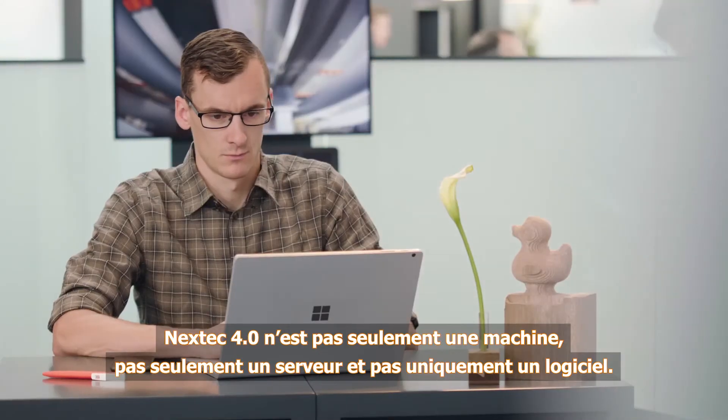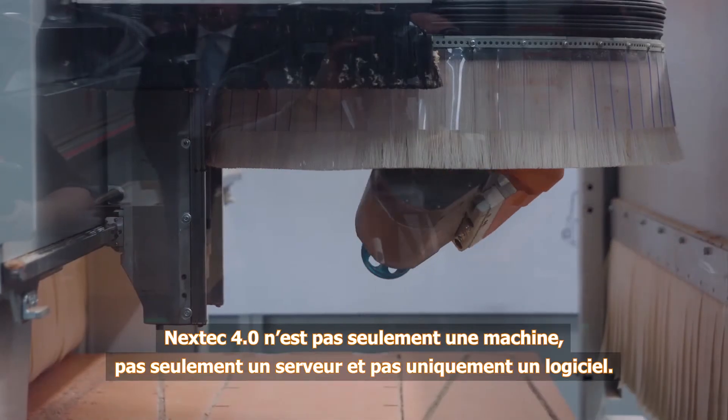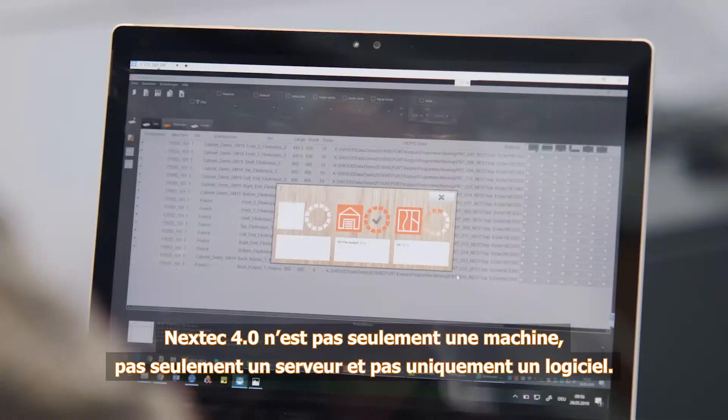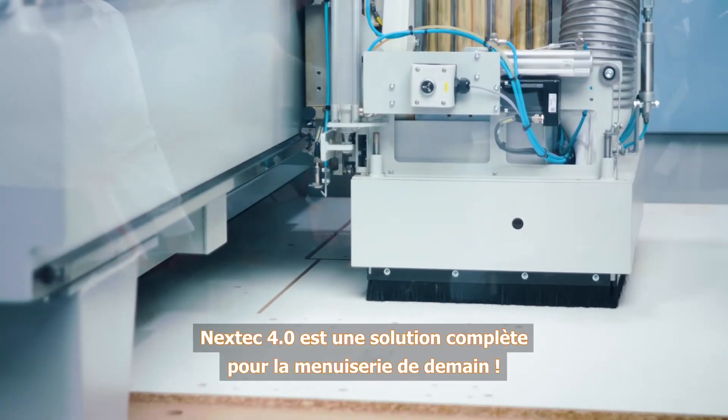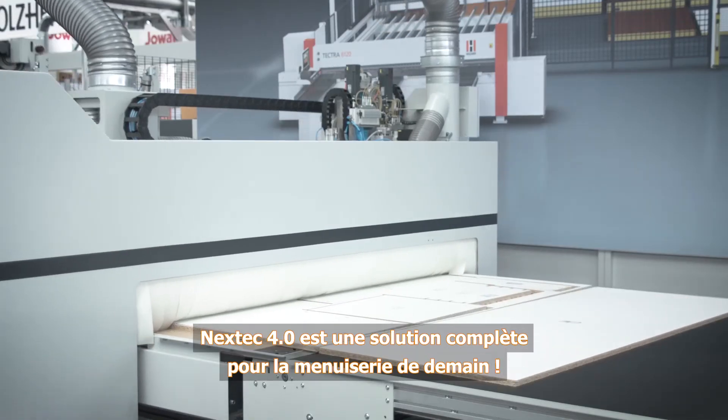Nextech 4.0 is more than just a machine, more than just a server, and more than just software. Nextech 4.0 is a complete solution for carpentry shops of the future.